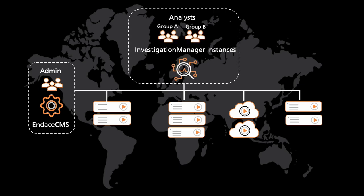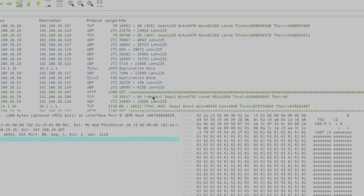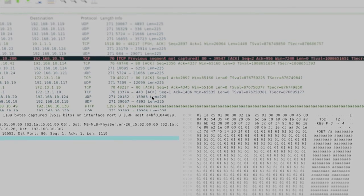IndesInvestigationManager is the single pane of glass that your analysts will use every day. It's what's used for analyzing the network traffic that's been captured, searching it, and generally solving those really tough problems.